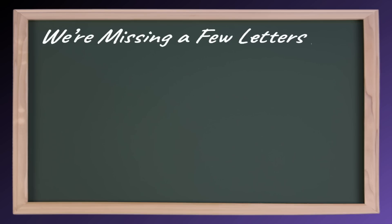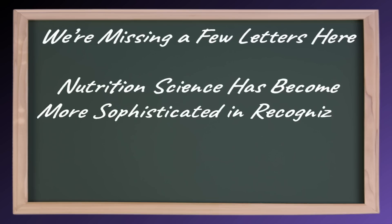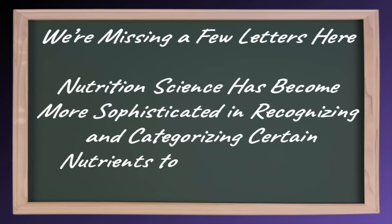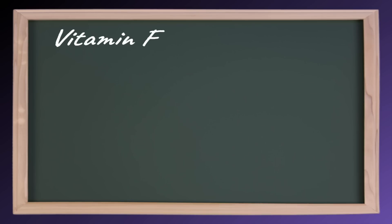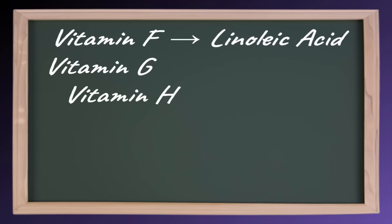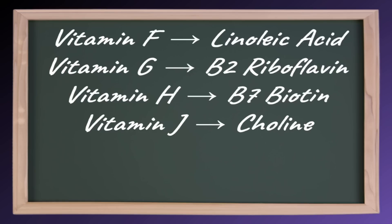You'll notice we're missing a few letters here. That's because nutrition science has become more sophisticated in recognizing and categorizing certain nutrients to more accurately depict what they are. For instance, vitamin F was reclassified as an essential fatty acid known as linoleic acid. Vitamins G and H were reclassified as B vitamins, specifically B2 riboflavin and B7 biotin. Vitamin J is what is now known as choline — that non-vitamin. And I literally cannot find any evidence that vitamin I ever existed, so that's fun.